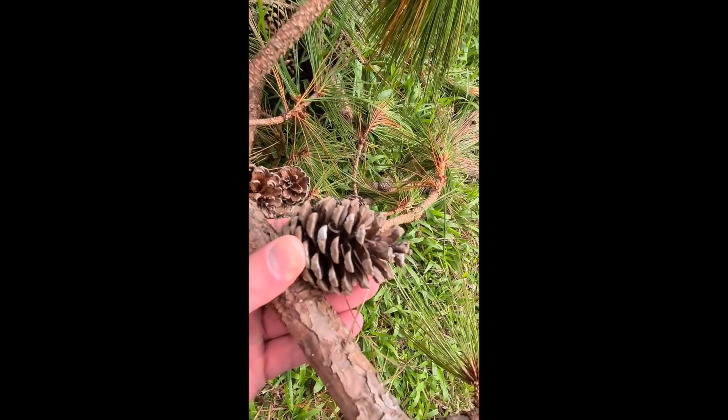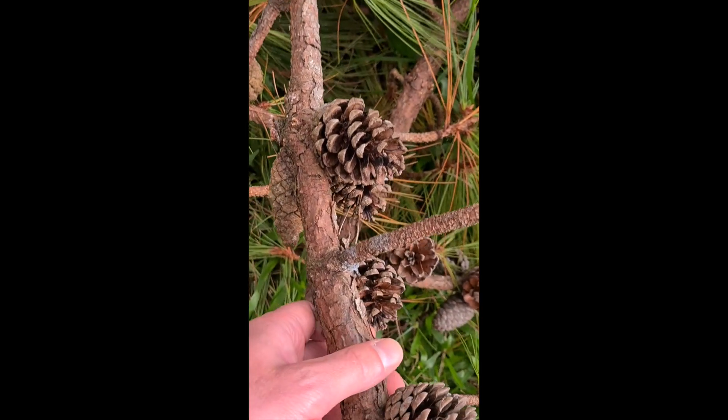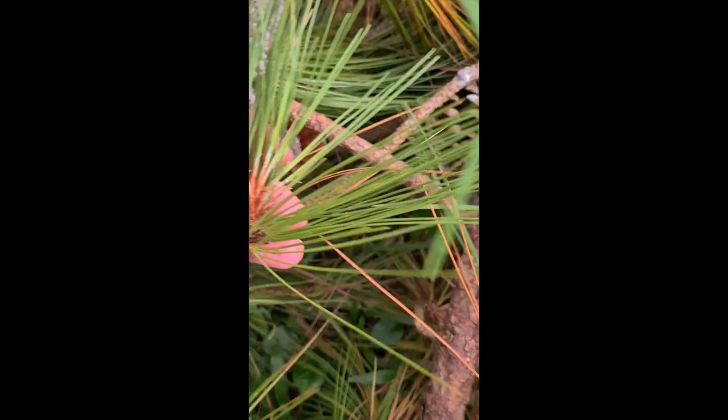Nearby there's another Benguet pine tree and it had a few branches fall off of it in a recent storm, and so that kind of gives us the opportunity to take a look at the cones and the needles of these up close.